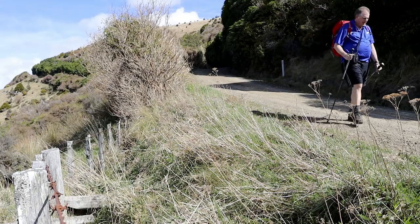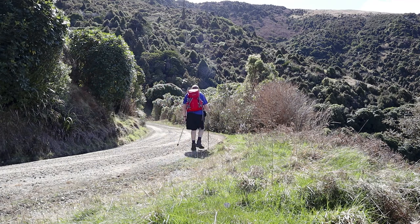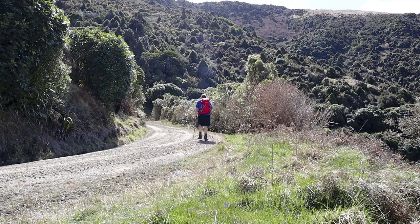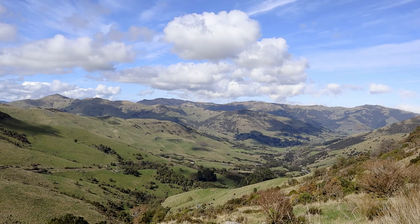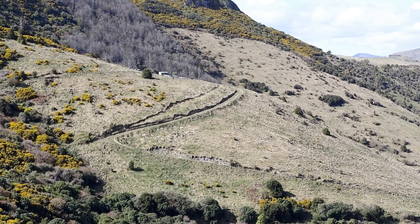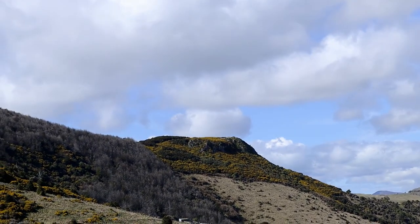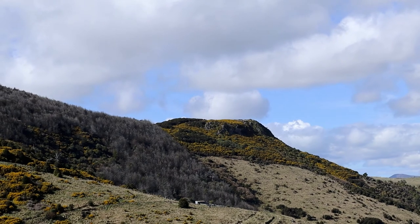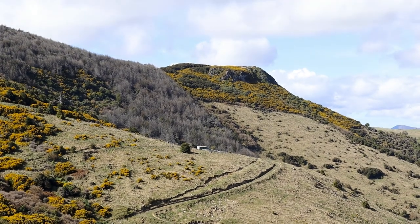I'm about halfway to the hut. There's another car going down the hill and another one coming up. There's the hut just over there on that spur line — that shed you can see is the woodshed for the hut; the hut itself is just over the top of the spur so you can't quite see it.